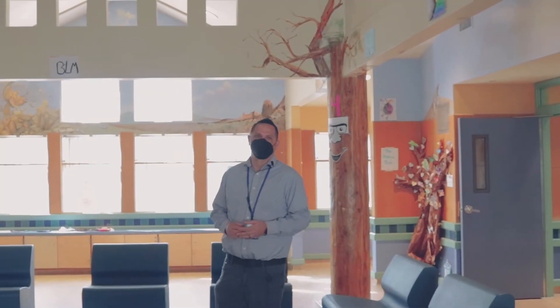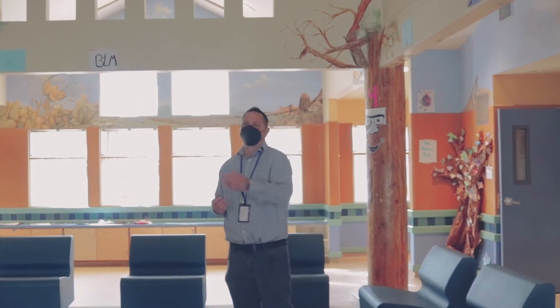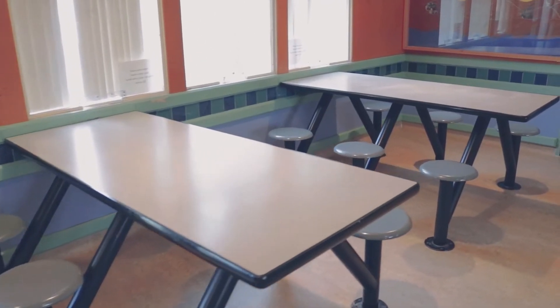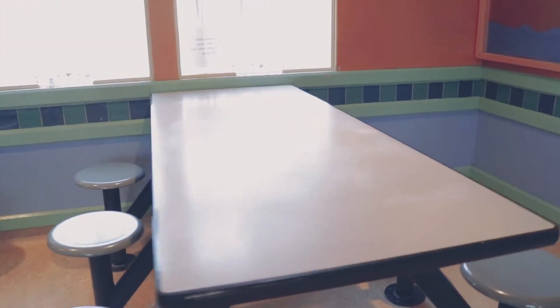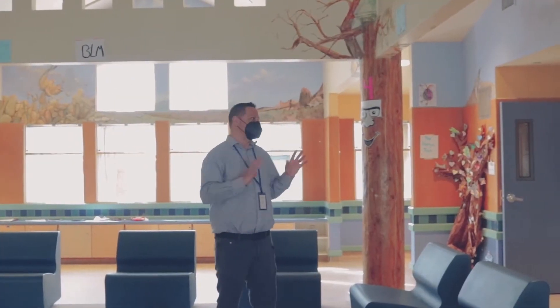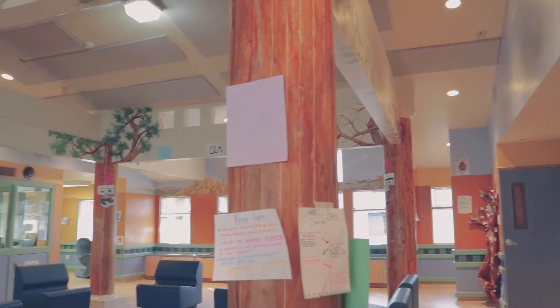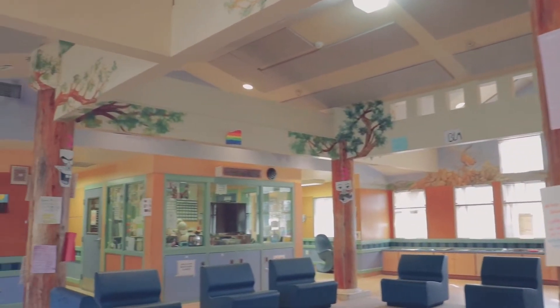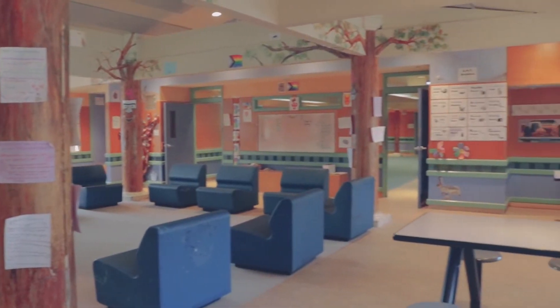Welcome to the main milieu space in the Phoenix unit. It's a very versatile space. We have tables over here that we utilize for both dining and engaging in arts and crafts, board games, et cetera. We have a whiteboard to the left where we can set up the room to orient in that space — great for psychoeducation groups. And then we do have a television, so when we're doing movies in the evening time, we can set the space up to accommodate that effectively.